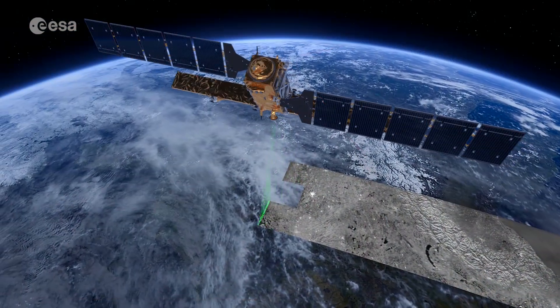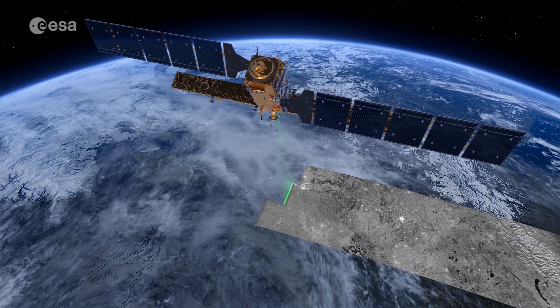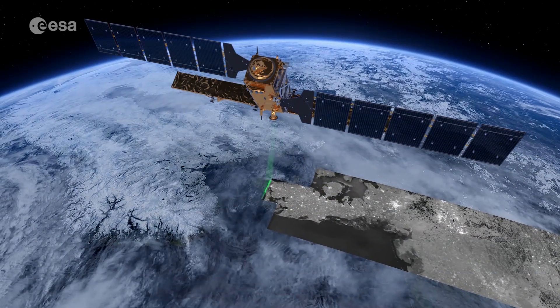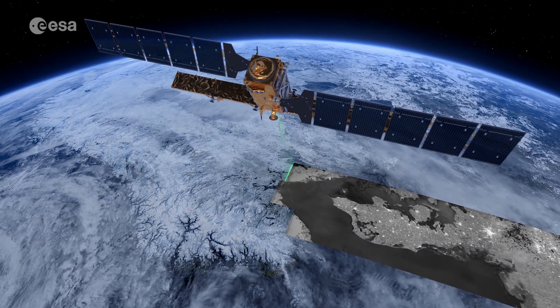As an advanced radar mission, the Copernicus Sentinel-1 can image the surface of Earth through cloud and rain, regardless of whether it is day or night. This makes it an ideal mission for monitoring the polar regions, which are in darkness during the winter months, and for monitoring tropical forests, which are typically shrouded by cloud.